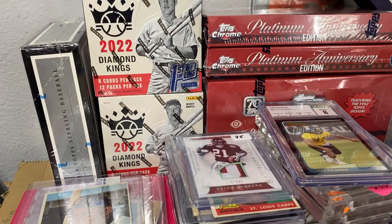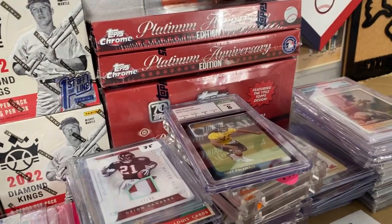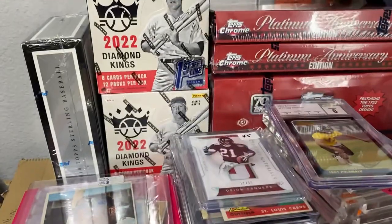All right guys, we have a special edition covering all these pickups — two card shows and also a mail day. Tons of cards, there's even stuff off camera that you guys can see over there.